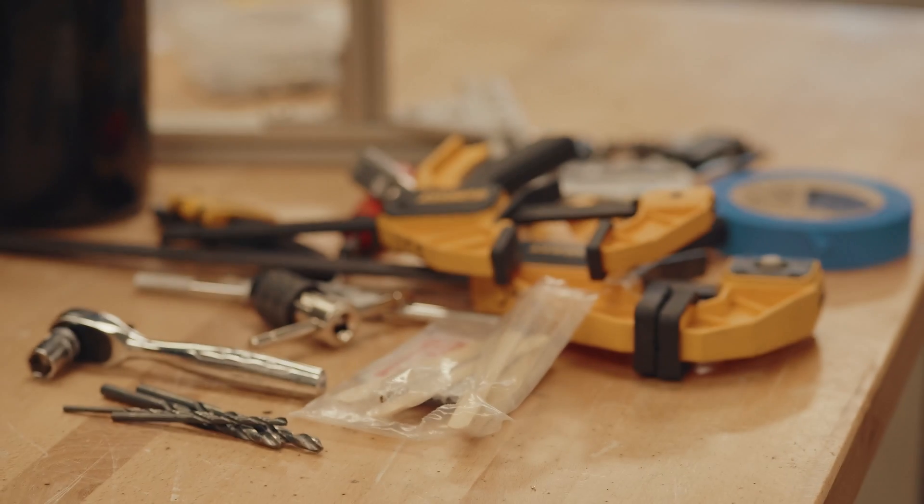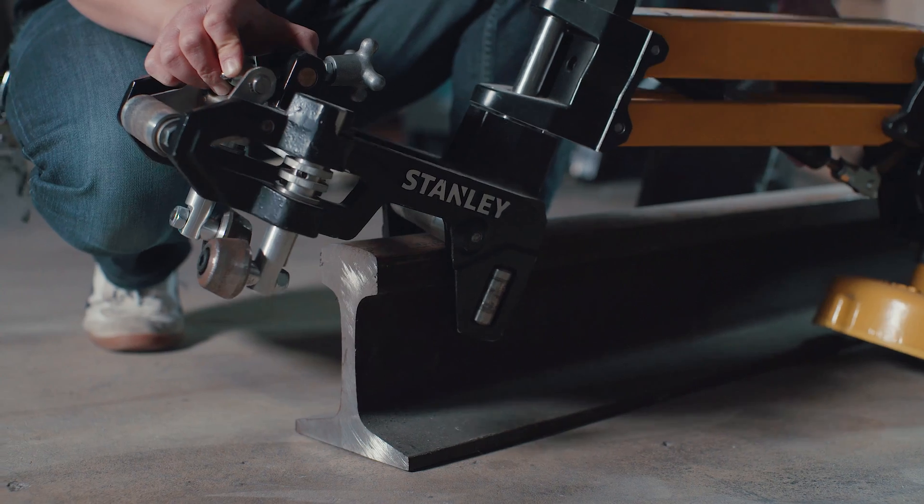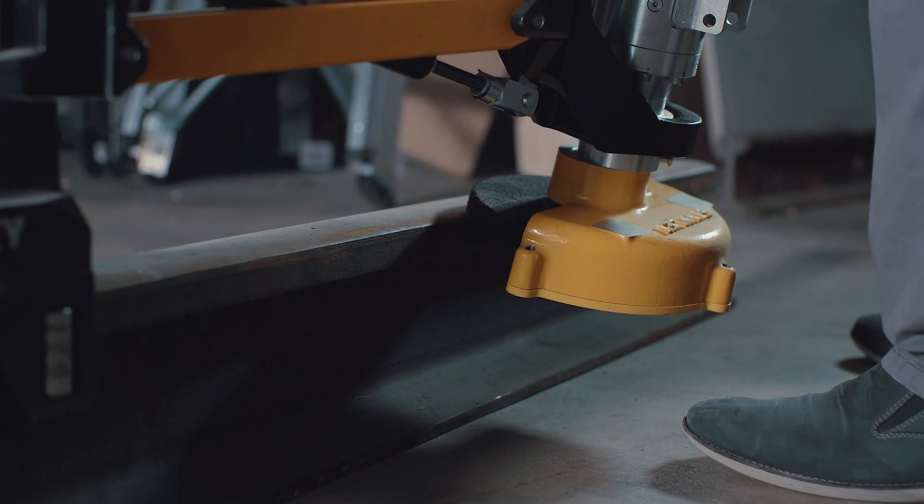So when people think about Stanley Black & Decker, they may think of drills and hand tools. What they don't realize is we actually also make very large tools as well. This is our core innovation lab supporting our infrastructure division.